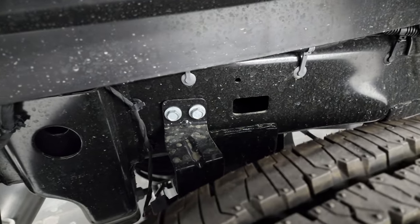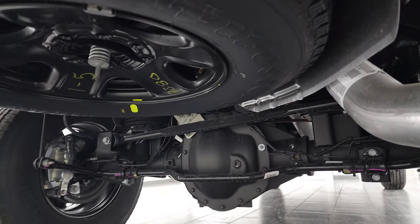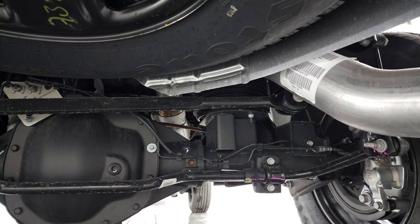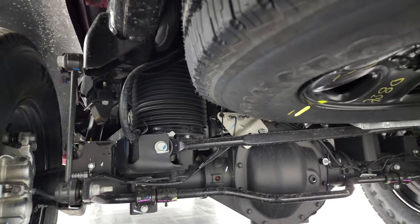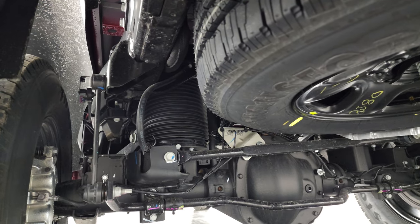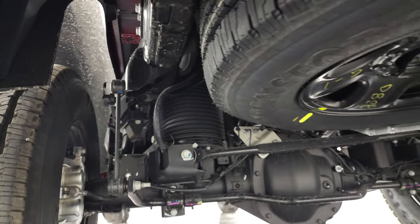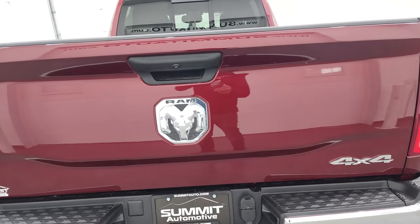Normally the 2500s come with rear coil springs, but with the air-leveling suspension option, they come with airbags instead. Right up there is your rear airbag suspension, and the lever is right there. When you get a heavy load, it pushes down on that lever, telling it to pump up those airbags to get the back end of the truck nice and level again.